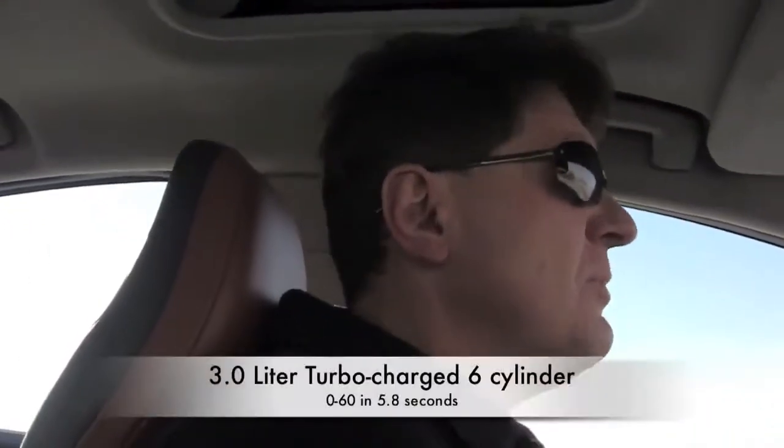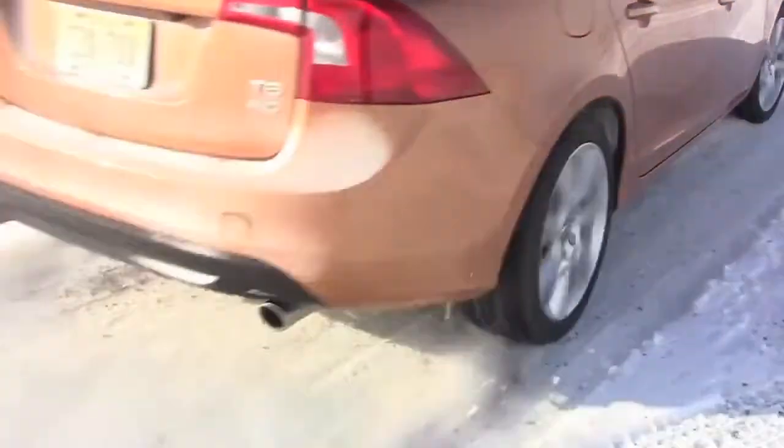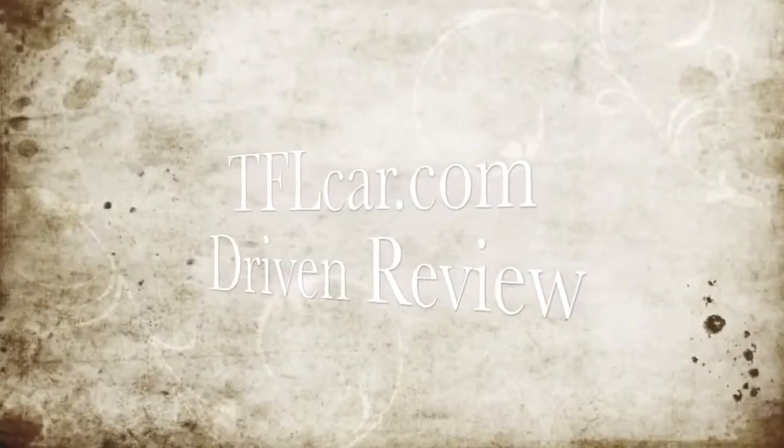The very first thing you notice when you get behind the wheel of the new S60 is just how fast it is. With 300 horsepower and 325 pound-feet of torque, this Volvo will eat any Audi 2-liter turbo for breakfast, lunch, and yes, even dinner. So on this cold, cold day, on the TFL scale of buy it, lease it, rent it, or forget it, I'm going to give the first Chinese Volvo a lease it — because while it may be fast, at 3,900 pounds, it's still a bit too flabby. This is Roman Micah reporting for tflcar.com. I'll see you next time.